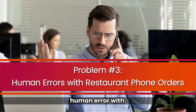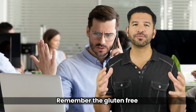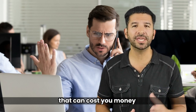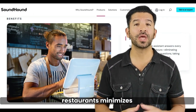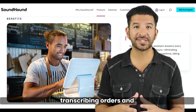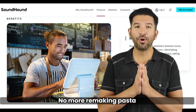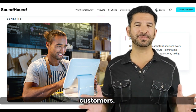Problem number three: human error with restaurant phone orders. Remember the gluten-free mix-up? It's a common mistake that can cost you money and customer trust. SoundHound for restaurants minimizes human error by transcribing orders and confirming them with the customer via text. No more remaking pasta and no more unhappy customers.